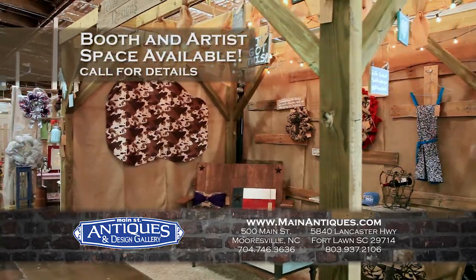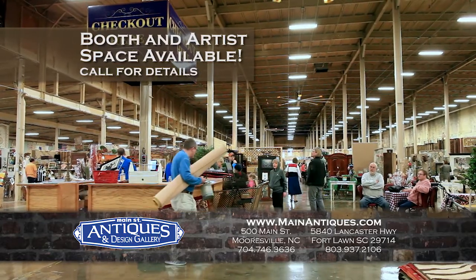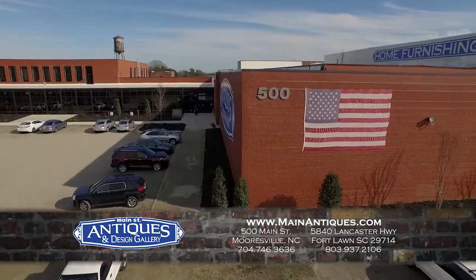You'll find everything from hand-painted and cottage-style furniture, vintage chairs to shabby chic jewelry, and unusual home accent pieces such as authentic McCoy pottery.